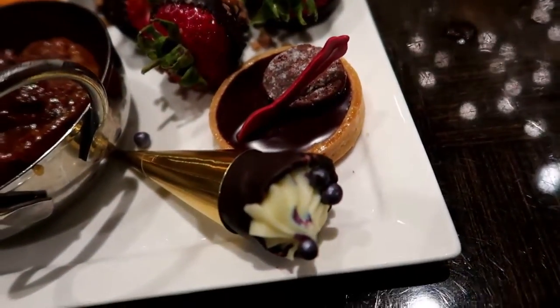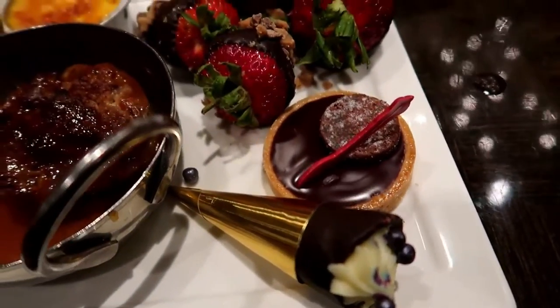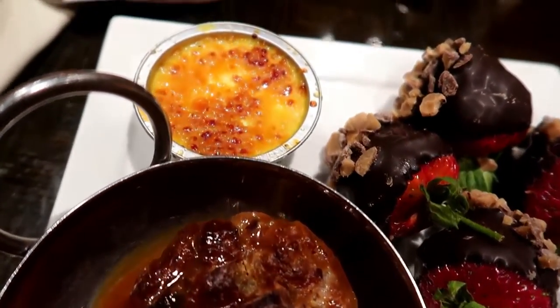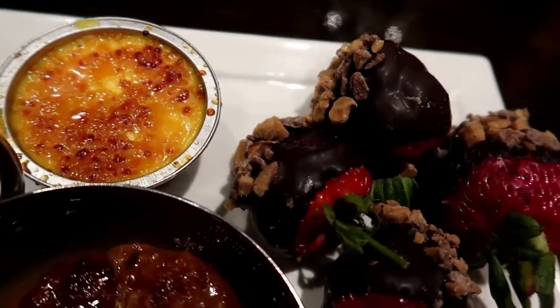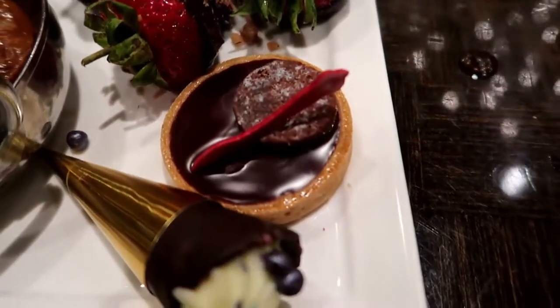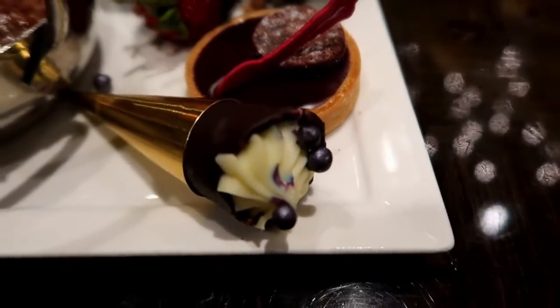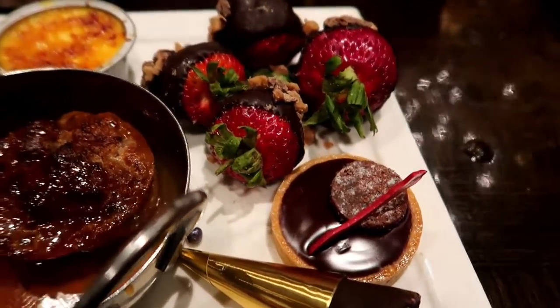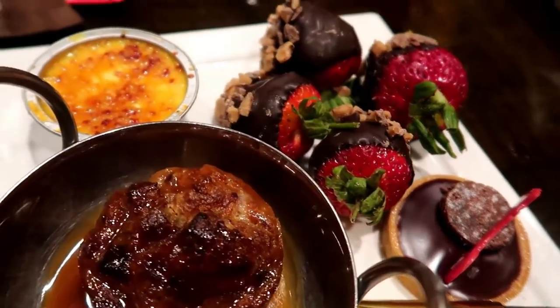Time for dessert — not sure I can fit all this in, but you've got to give it a go. That's like a bourbon bread pudding or something. Crème brûlée, lashings of chocolate, strawberries, and a vanilla cone just to finish it off. Oh, and yeah, the raspberry torte there. Lovely.